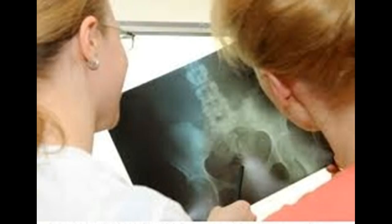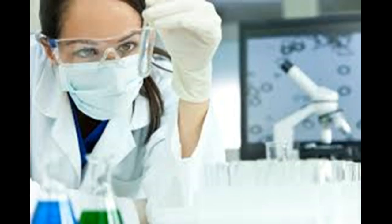Bone marrow biopsy and aspiration can confirm a diagnosis of myelofibrosis. A needle is used to draw a sample of hardened bone marrow from the hip bone, and another needle may be used to withdraw a sample of the liquid portion of the bone marrow. The samples are studied in a laboratory to determine the numbers and types of cells found. A sample of blood or bone marrow may also be analyzed to look for gene mutations in blood cells that are associated with myelofibrosis.